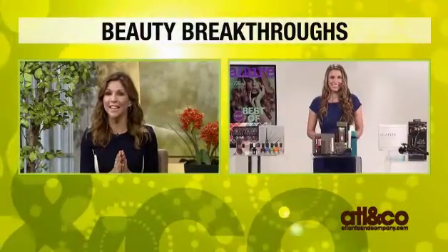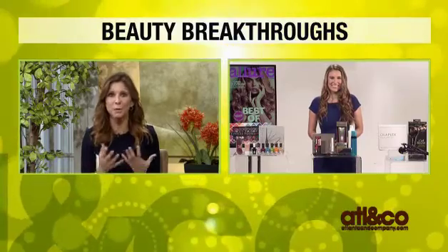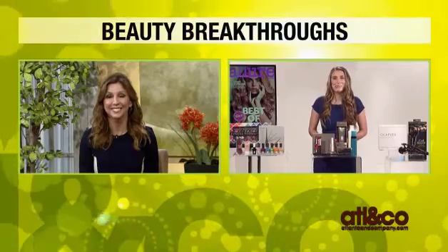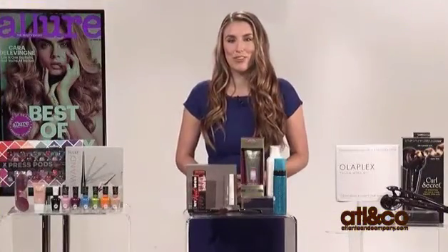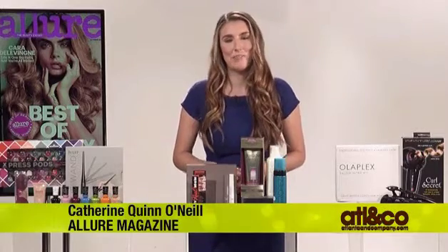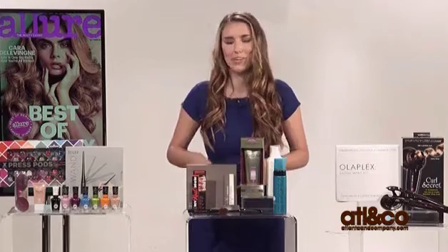Catherine, I am so excited each and every year when this issue comes out. How do you guys put it all together? It must be so difficult. It is, but it's a lot of fun too. We spend about 12 weeks testing over 37,000 products. We also consult with hairstylists and makeup artists as well as dermatologists and cosmetic chemists, all to bring you the best of the best.